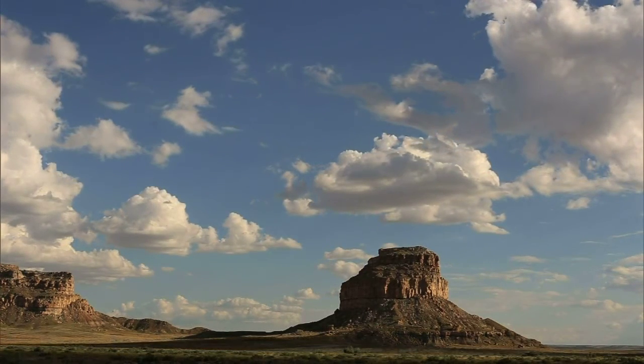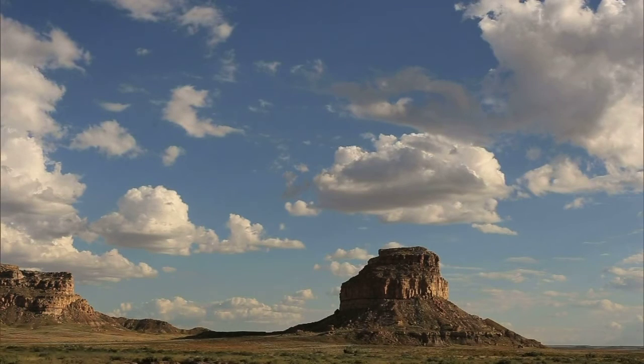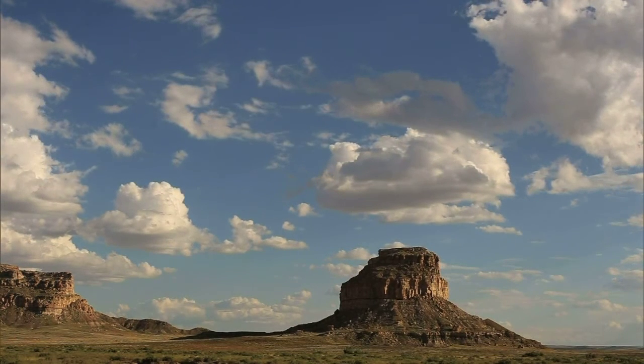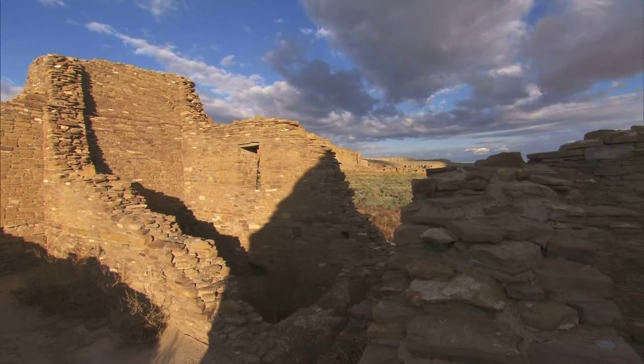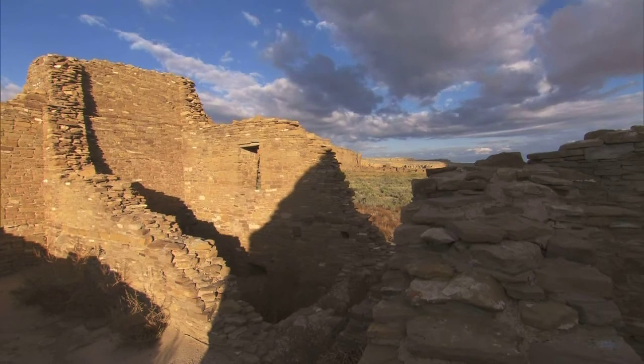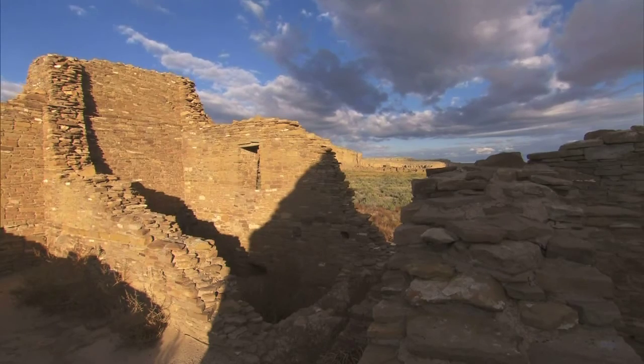I think for a lot of people, including Pueblo people, modern Pueblo people, it's like a reminder — of what we used to know, and how we used to live, and what we used to acknowledge in the world that we don't anymore. That we are part of a natural organization. We are part of a natural structure.